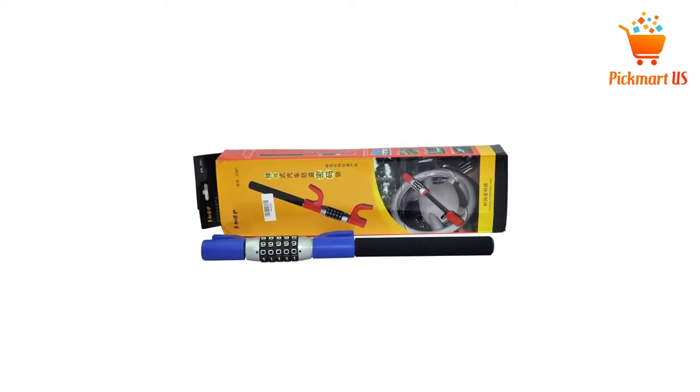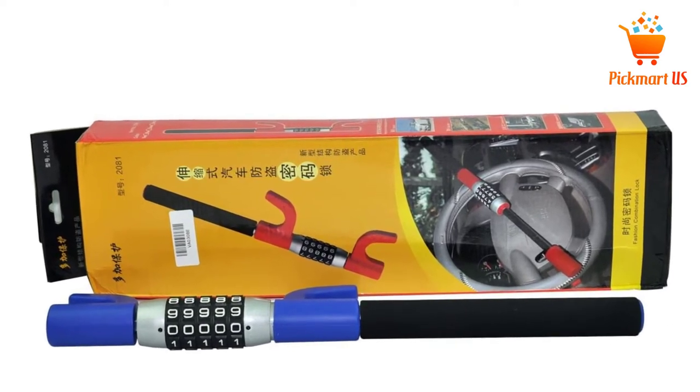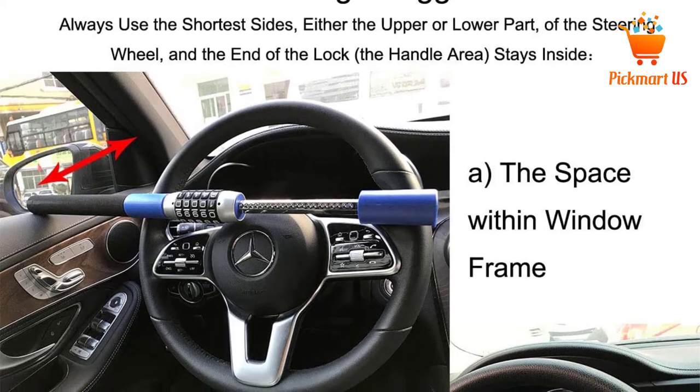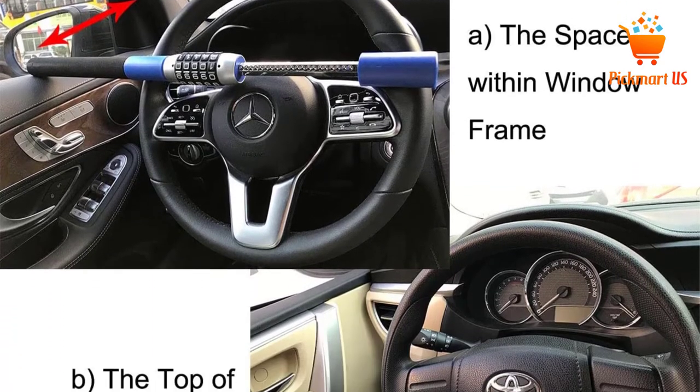It is a password-protected lock and therefore there is no need to carry a key. Since the lock body has been reinforced with alloy molding, anti-drilling, sawing prevention, and anti-cutting, it is very safe and durable for great performance.